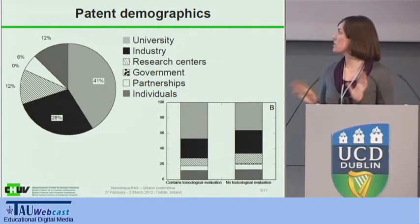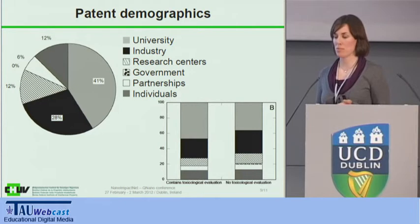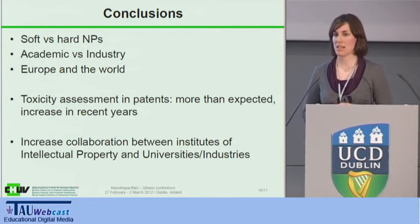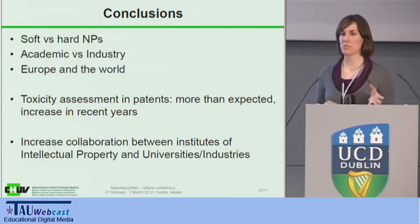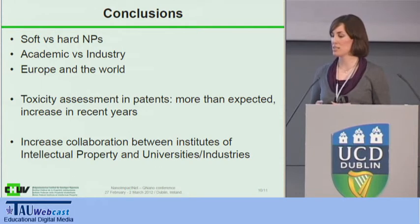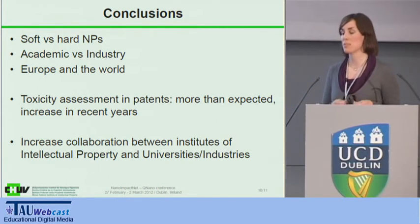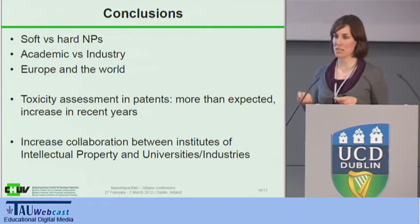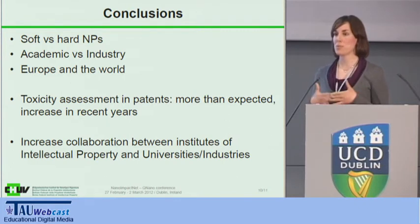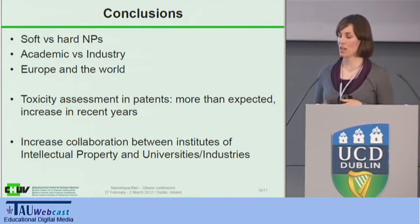Looking at the difference between patents that contain toxicological data versus those that do not, we also found a bigger proportion of toxicity data coming from academic patents. There are a few points of discussion raised by this study. First, we saw a shift from soft particles to hard nanoparticles that will be on the market in the next years. We saw a difference between academic and industry. And what we thought would be a good way to know what industry is doing by looking at patents — we're now seeing that it's actually also a lot of academics patenting and putting their information there. Where is Europe situated? We may be a little bit behind compared to the US, and this is something we should address.